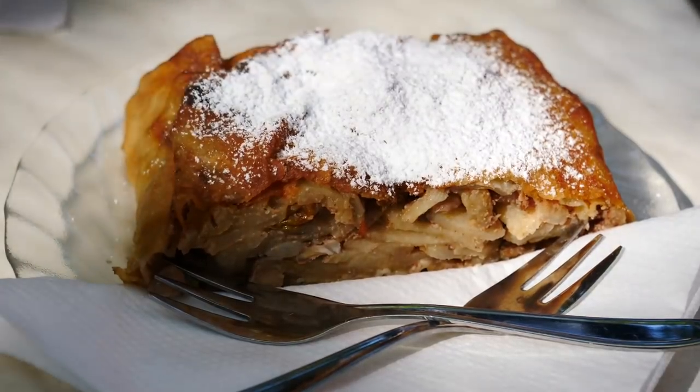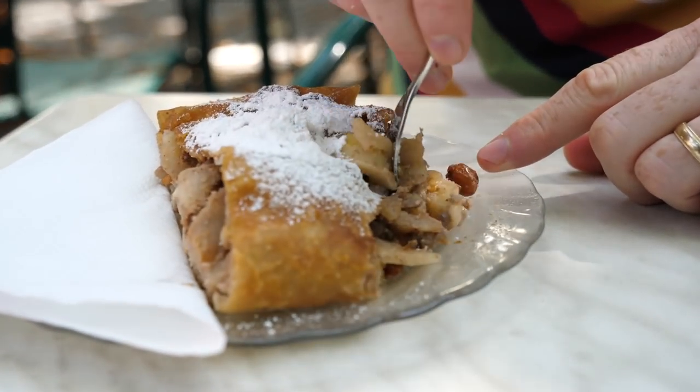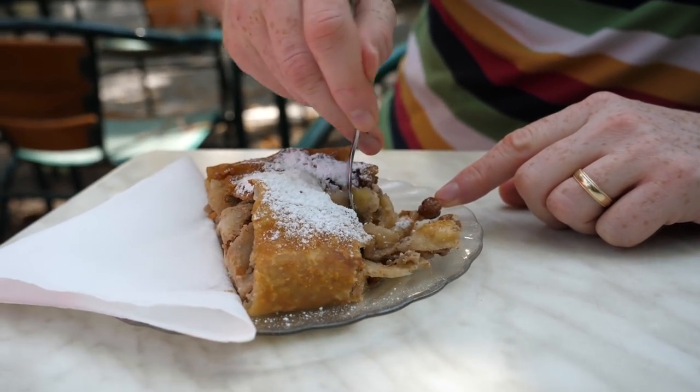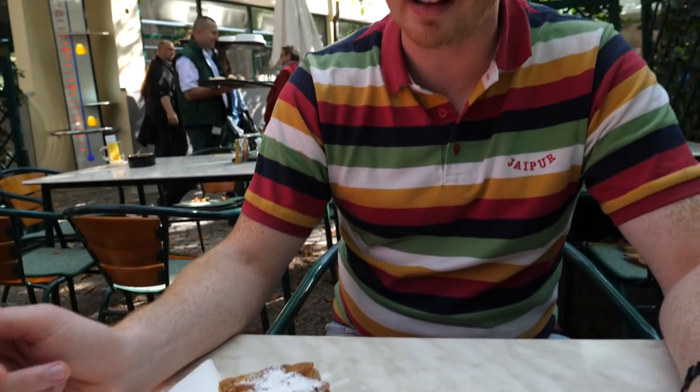And dessert arrived — we're having apple strudel, the famous Viennese dessert, the absolute classic, invented right here in Vienna. There is so much cinnamon, the pieces of apple are so big and juicy, with a dusting of icing sugar, and then the pastry is just nice and flaky and delicate. It is a work of art and the perfect way to end this meal. Everything we've had has been so good.